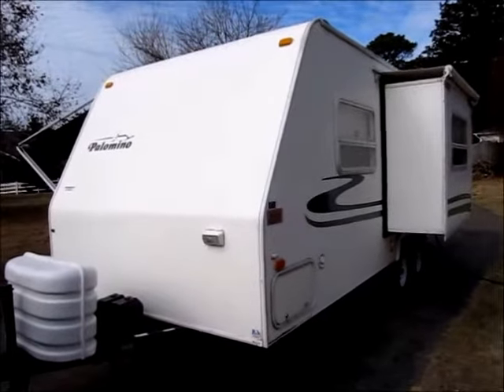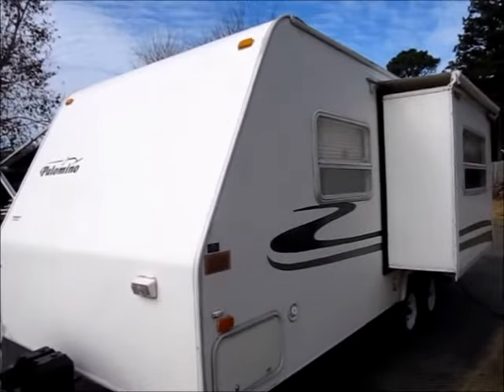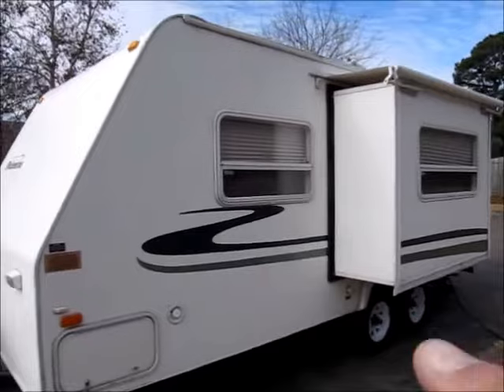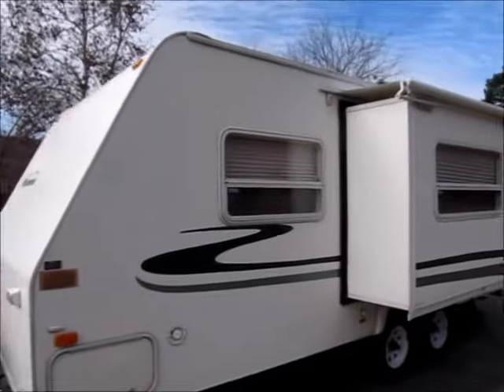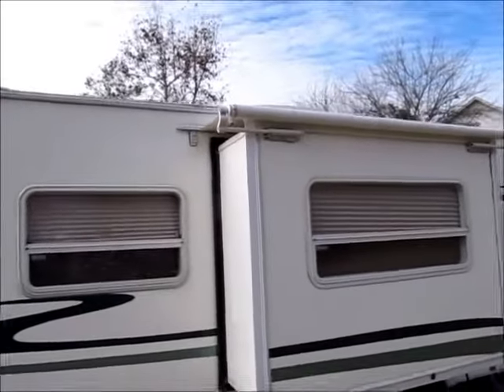Today I'm shooting a video of a very nice, clean little Palomino. This is only 22 feet long, dry weight of 3200 pounds. It has one little slide-out right here that is a power slide. This little Palomino has fiberglass sides, it is tandem axle, and has the awning over the slide.